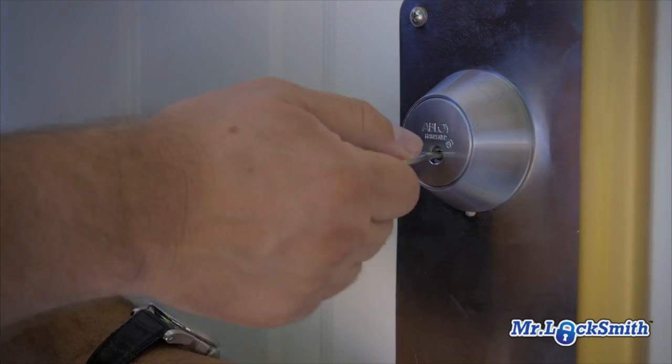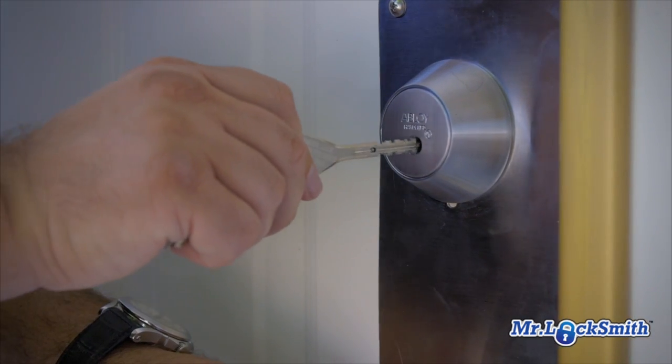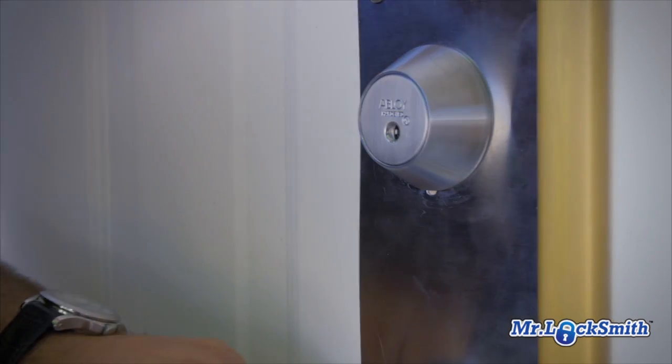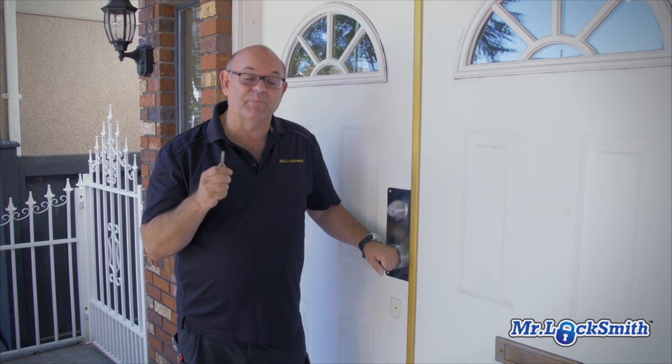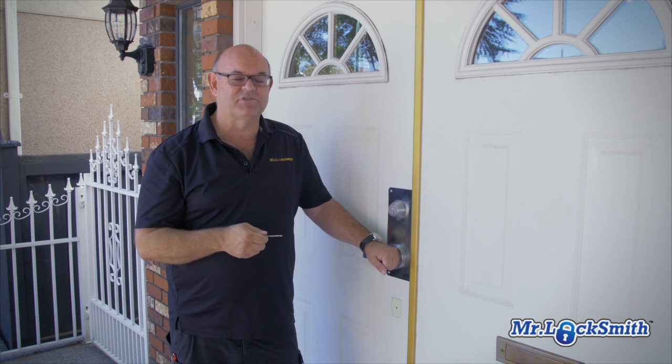There's no known defeats covertly to open this door. Basically, if you want to get through this door without a key, it's brute force and ignorance — you've got to chop, drill, kick the door in. It's very very difficult to open. Not only is this lock pick resistant, I would say pick proof, because we don't know how to pick it yet, and believe me there's a lot of people trying.